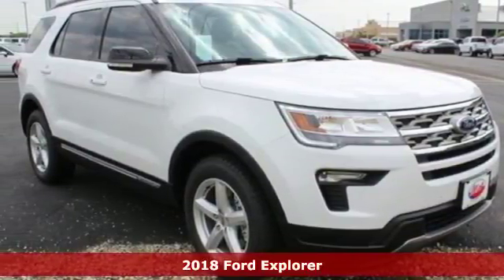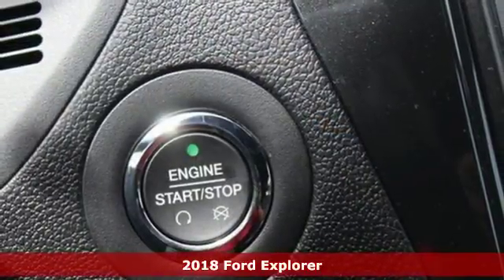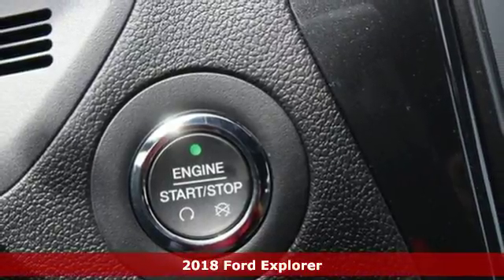It's a 2018 Ford Explorer. Endless possibilities with the confidence to go beyond paved roads.